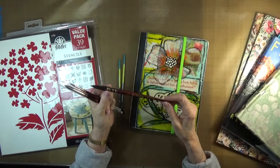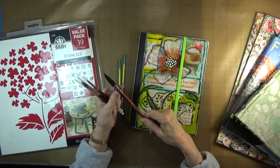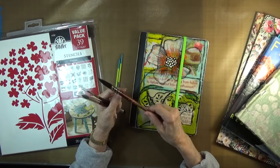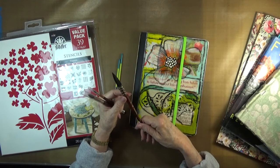If you have been watching my videos, you have seen me use this Princeton Neptune No. 4, which I purchased almost a year ago, because I wanted a large mop brush that would hold water and yet also produce a point like this. I have been using it and enjoying it, but this puppy was rather expensive — I think maybe between $30 and $35.